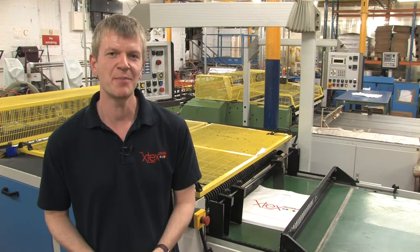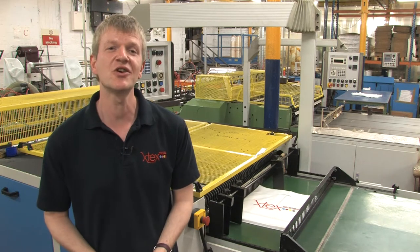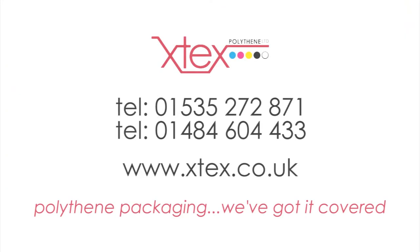So there you have it — that's how a polythene bag is made. If you haven't already, please take a look at the video tour of our factory. If you want to find out more about polythene packaging, then call us on 01535 272 871 and 01484 604 433. To find out more about X-Tex and the services and products that we provide, please visit our website at www.xtex.co.uk.